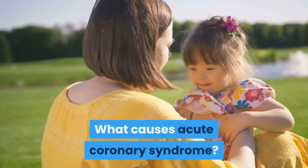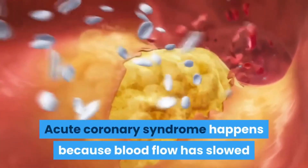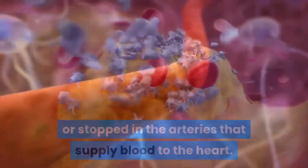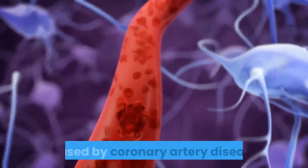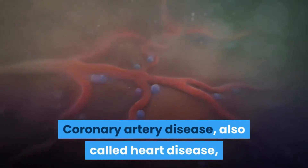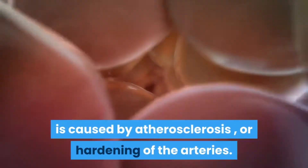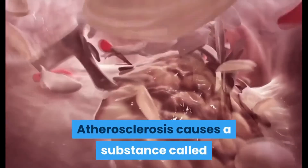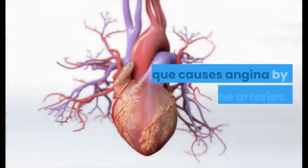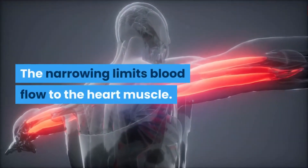What causes acute coronary syndrome? It happens because blood flow has slowed or stopped in the arteries that supply blood to the heart. Acute coronary syndrome is typically caused by coronary artery disease, also called heart disease, which is caused by atherosclerosis, or hardening of the arteries. Atherosclerosis causes a substance called plaque to build up in the coronary arteries. Plaque causes angina by narrowing the arteries, limiting blood flow to the heart muscle.